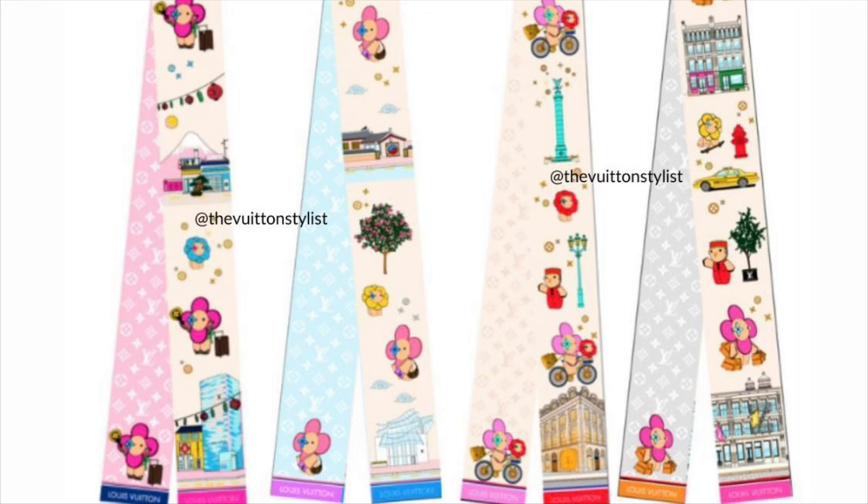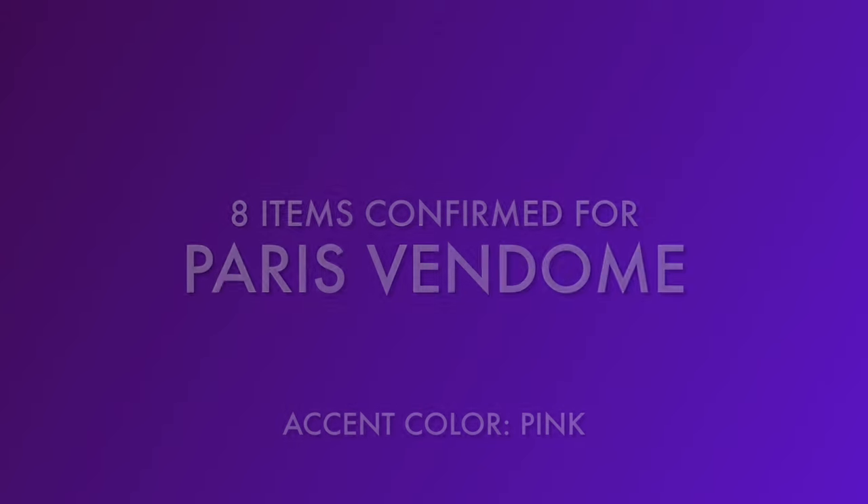The bandeaux are normally priced at $220 each. We don't have prices yet for the Christmas collection, so I will update that as soon as we have information. Now let's go city by city.